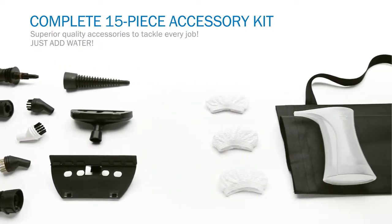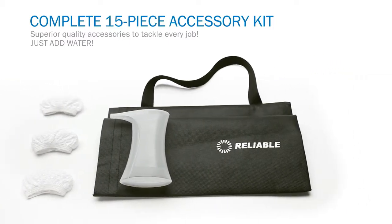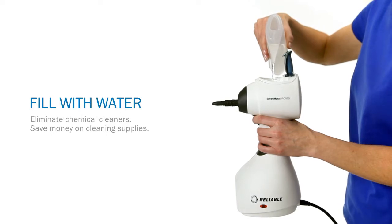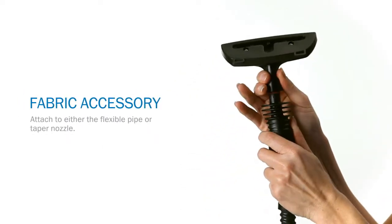Add some imagination and you'll end up cleaning things you've been avoiding for ages. Now, cleaning your home has never been safer, healthier, more environmentally friendly, and cost-effective. All you need is water.